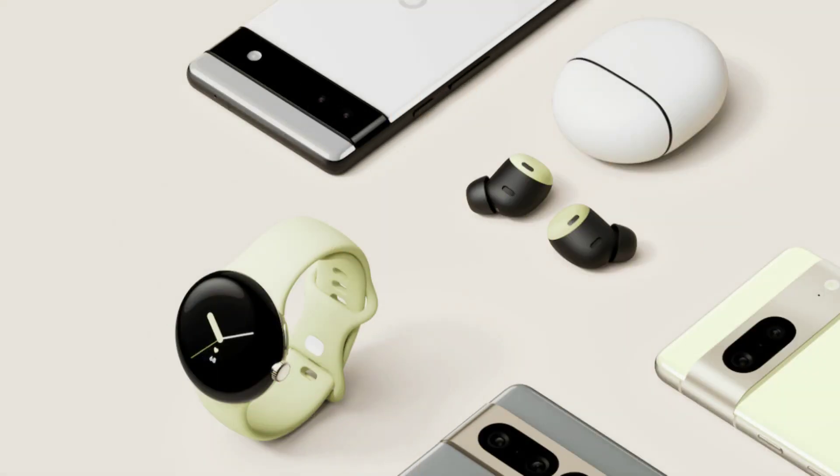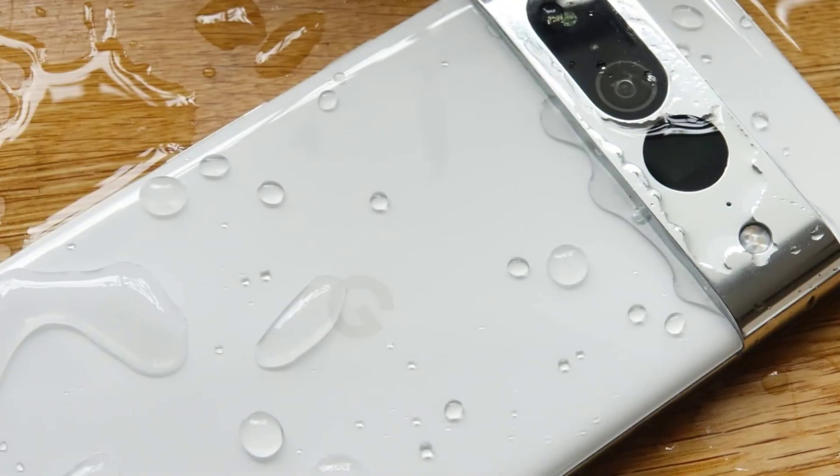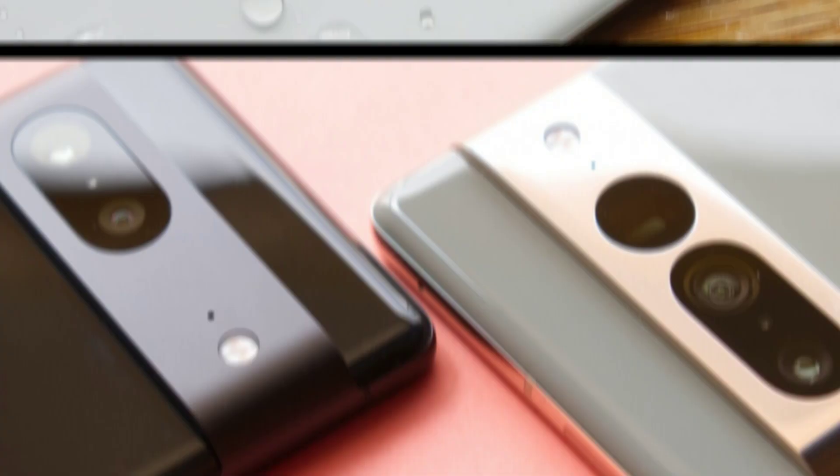The Google Pixel 7 Pro comes with a triple camera with 5x optical zoom and tons of software tricks in the background to enhance the quality of your photos. Plus, the Google Assistant is at its best on a Google phone.